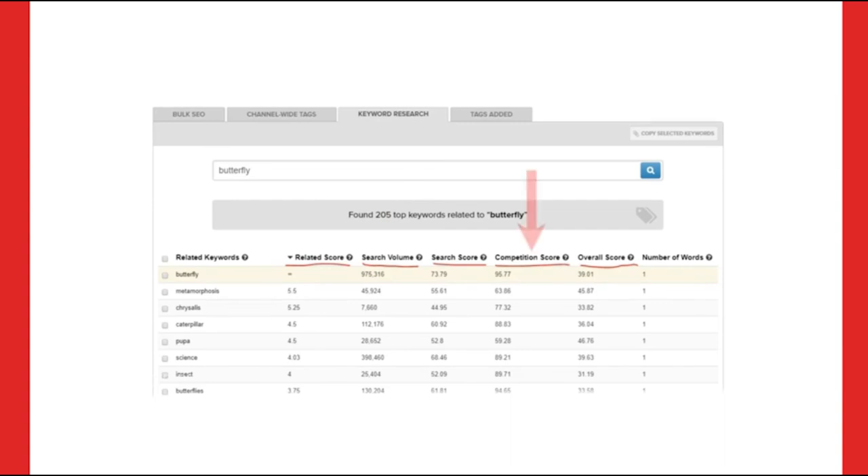The search volume is the exact number of searches that this keyword gets on average per month — this is pulling directly from YouTube's API, so these are very accurate search results. The competition score is a score from zero to 100, with zero being the least and 100 being the most competition that keyword has on YouTube. Generally, when it comes to these keywords the lower the better. This only shows the 205 top best keywords related to butterfly.